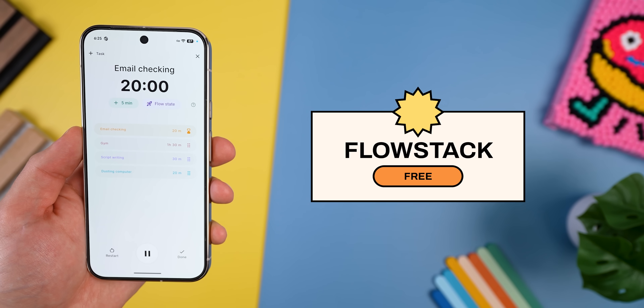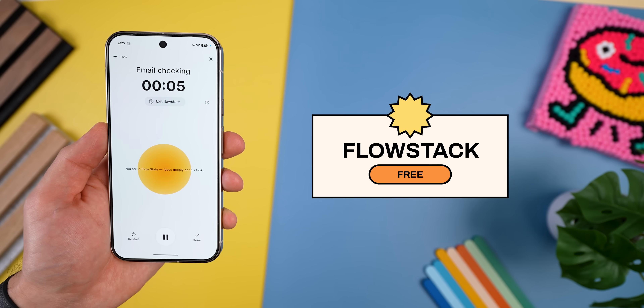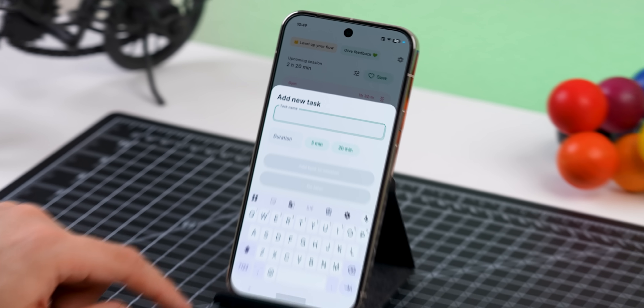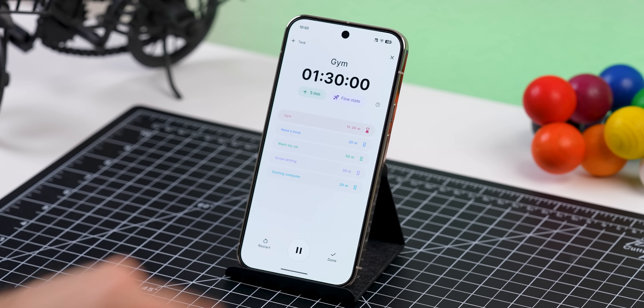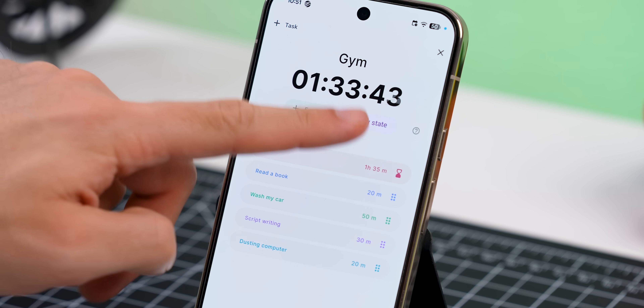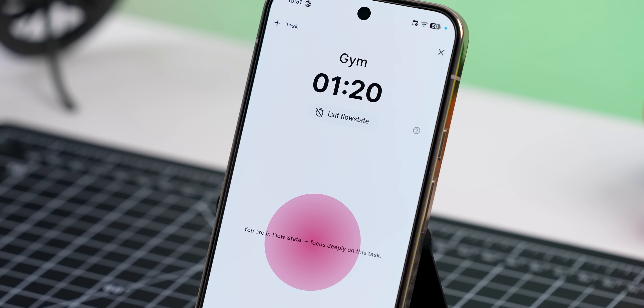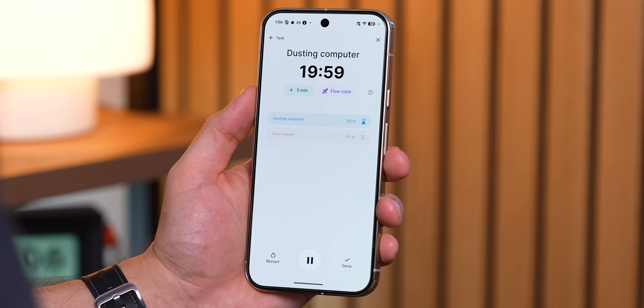Next is Flowstack. This one's for anyone who struggles with starting tasks, staying focused, or just losing track of time. Instead of a to-do list that you will ignore, Flowstack gives every task its own timer. You stack them back to back, so your day becomes a clear timeline. If you need more time for a specific task, you can add five extra minutes on the fly, or you can switch into a flow mode where the timer counts up instead of down, giving you a limited time to work. And honestly, this has made me way more productive because it actually pushes you to start and helps you not spend hours on one thing. No ads, no accounts, and no in-app purchases — it just works.